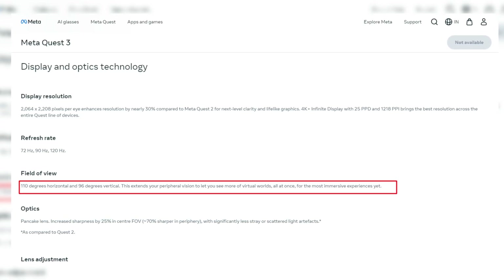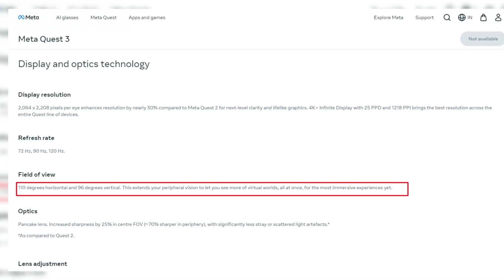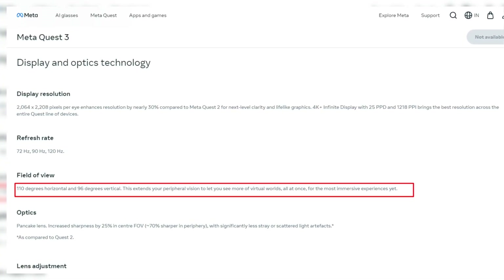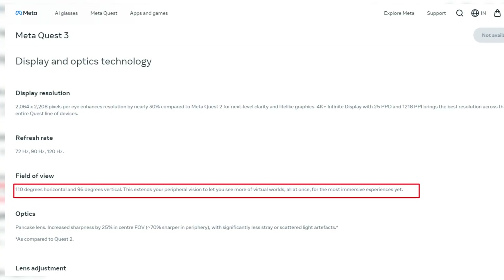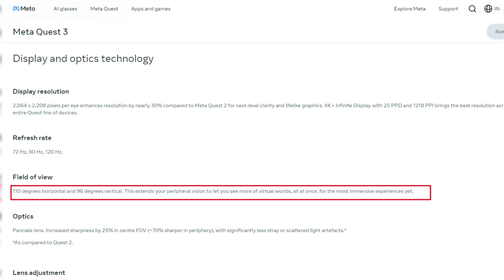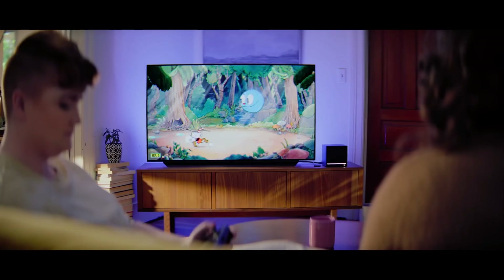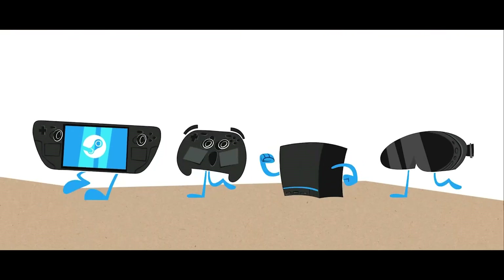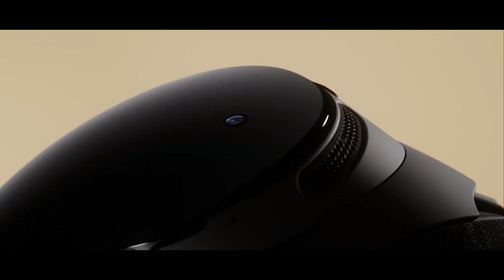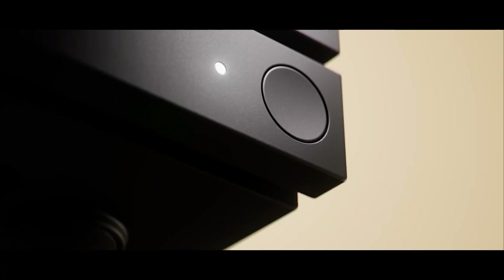For field of view, both hover around the 110-degree mark horizontally, which means a much wider, more immersive experience than last-generation devices — a genuine huge step-up for both VR newcomers and veteran players alike. The visual presentation on both is genuinely stunning for 2026 standards, making the choice more about personal preference than outright quality.